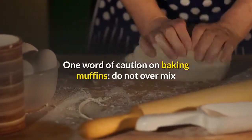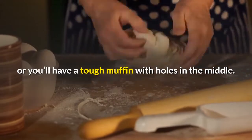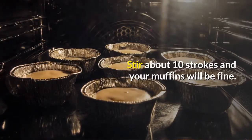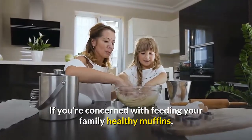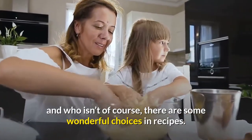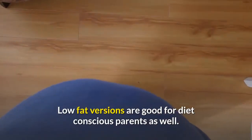One word of caution on baking muffins: do not over-mix or you'll have a tough muffin with holes in the middle. Stir about 10 strokes and your muffins will be fine. If you're concerned with feeding your family healthy muffins, there are some wonderful choices in recipes. Low-fat versions are good for diet-conscious parents as well.